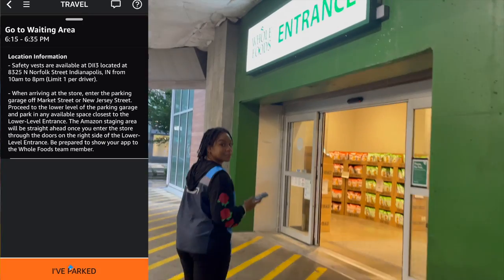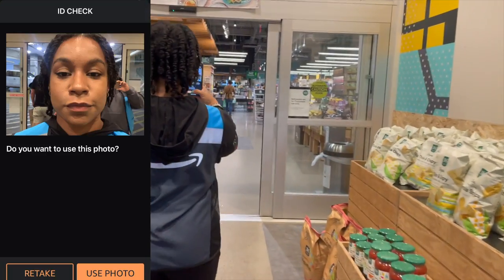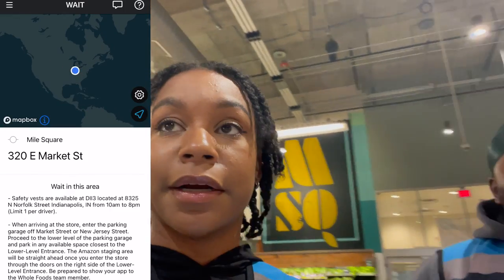We're here at Whole Foods at 6:20, my block starts in 10 minutes. Cortland's going to come in with me and record on my other phone. First thing you want to do is select 'I've parked,' then begin and take a picture for the ID check. I'm inside now and not sure where I'm supposed to go — the app says 'wait in this area,' so we're just waiting.